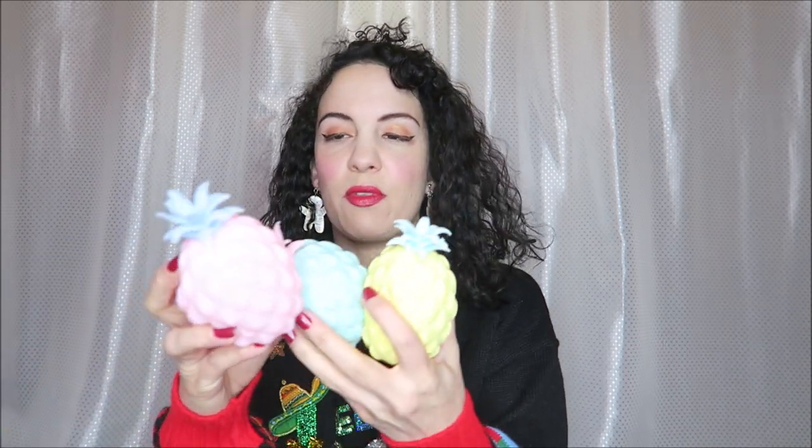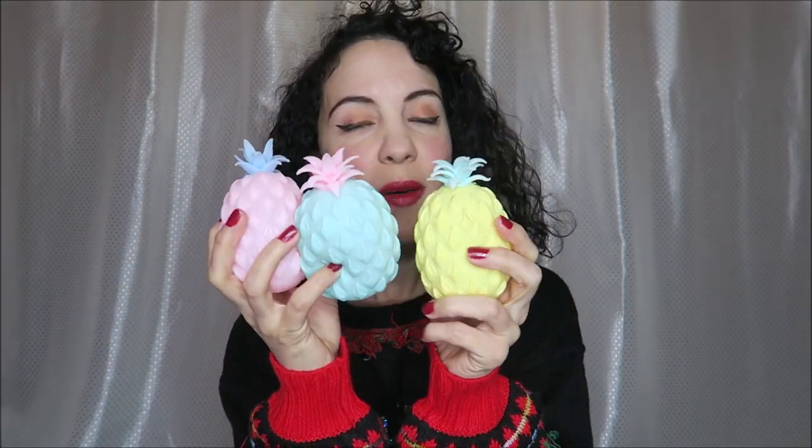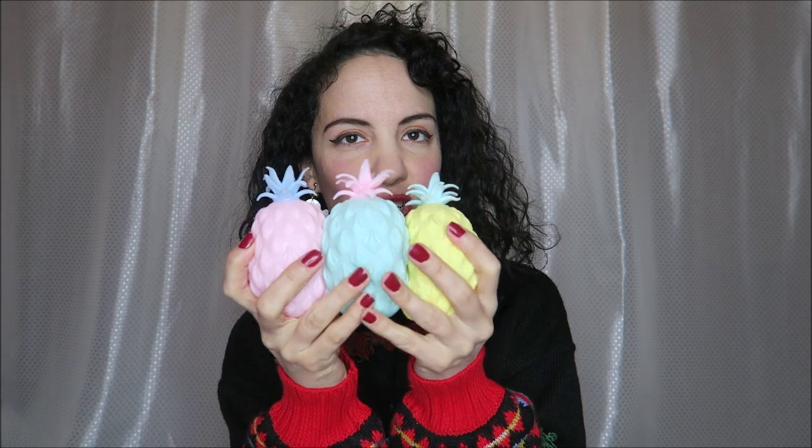And then he also picked up three of these. He had three before but these are a size larger — he uses those to juggle, so those are really fun.